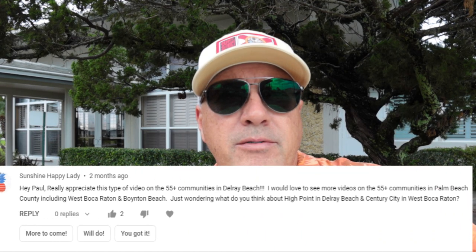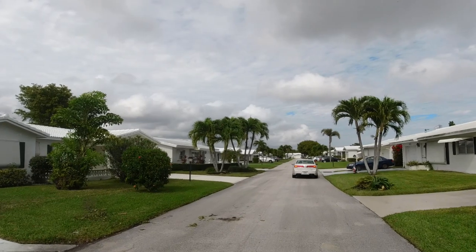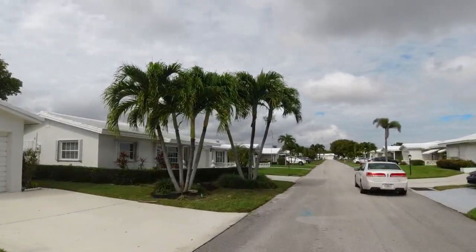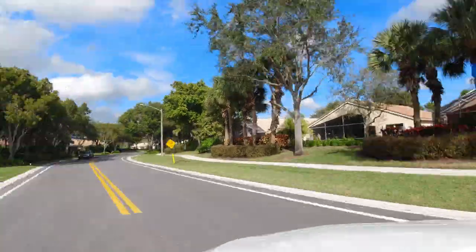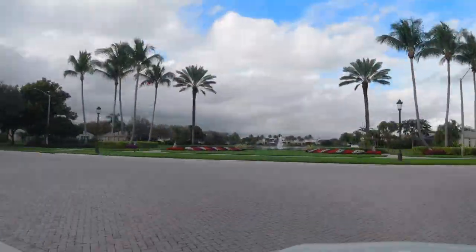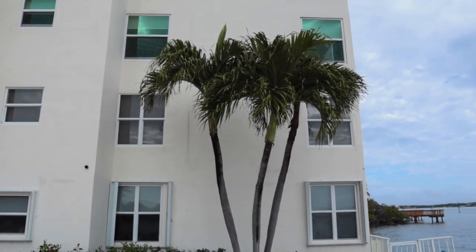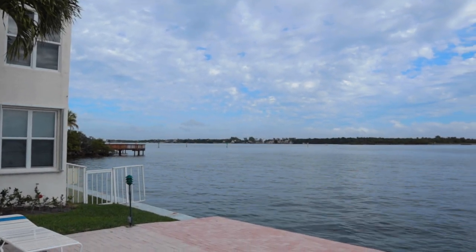A lot of my viewers have been asking me to make a video about 55 and older communities here in Boynton Beach. Most recently I did one about Delray Beach, so I saw your request and I listened. Today I'm going to be showing you three communities — actually four — of 55 and older communities at varying prices, from the lower end to the higher end, some with basic amenities, some with a full theater, cafe, and gated entrance. If you stick with me to the very end, I'll show you a fourth one — the least expensive 55 and older condo that's on the water in Boynton Beach.